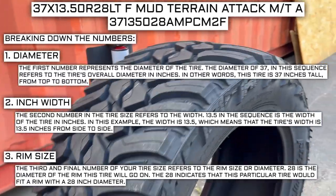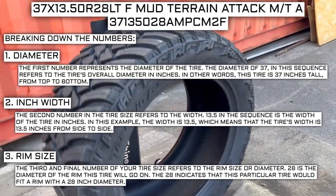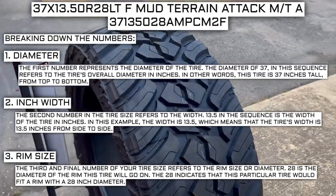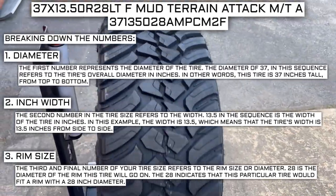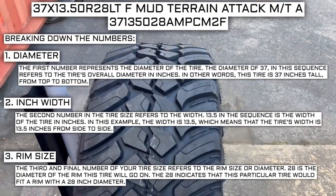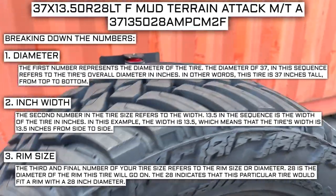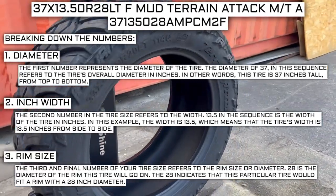Keep in mind the rim size number is not negotiable. Unlike the first two numbers, you can't upsize or downsize this part — the only time this number will be different is if you are actually changing the size of your rim. For example, if you find a deal on 265/70R17 tires, you absolutely cannot use them in place of your current 265/70R16 tires unless you are also changing the rim size from 16 to 17.